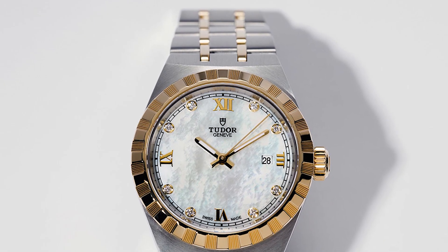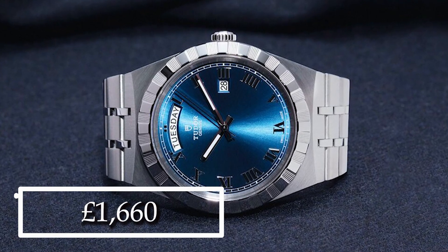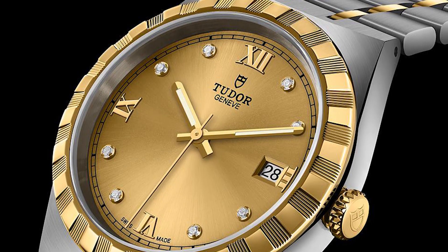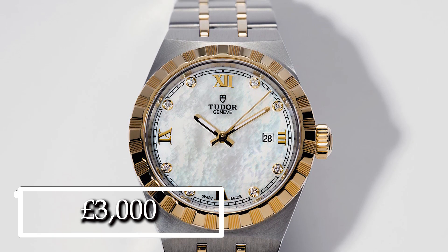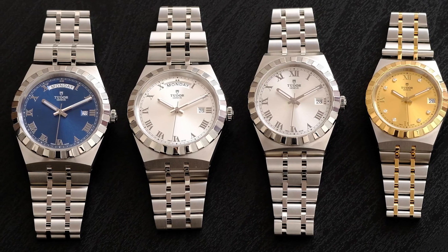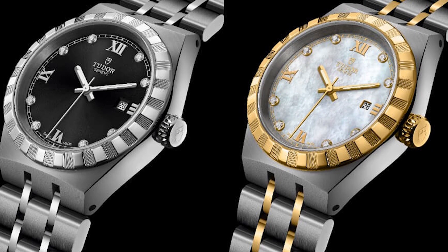So how much is this Tudor Royal worth? While Tudor already offers most of its watches at entry-level rates, the entry-level watch starts at £1,660 for the 34mm version, which appears much lower than anticipated. Spending everything on a 41mm version with real diamonds on the dial and authentic yellow gold on the bezel, crown, and bracelet center links would still only come to £3,000. Case sizes range from 28mm to 34mm to 41mm, but keep in mind that only the 41mm version has the day complication. The case, bracelet, and dial are available in either steel or steel plus gold.